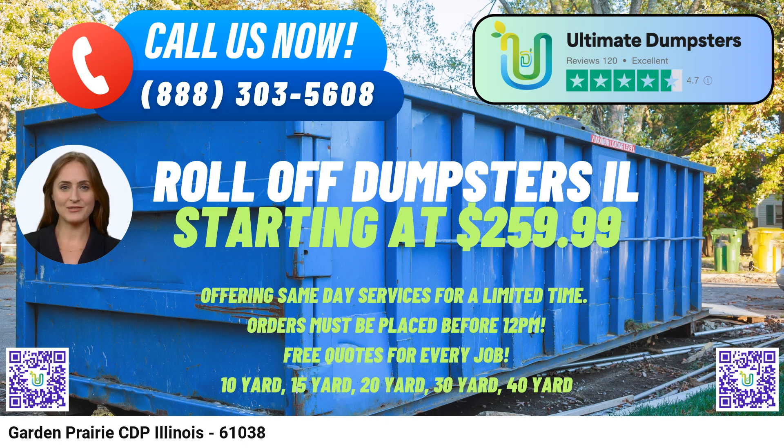Ultimate Dumpsters offers the convenience of combining multiple services such as dumpster rentals, porta-potties, mobile storage units, temporary fencing, and even commercial weekly garbage disposal, making them a one-stop solution for all your waste management needs.